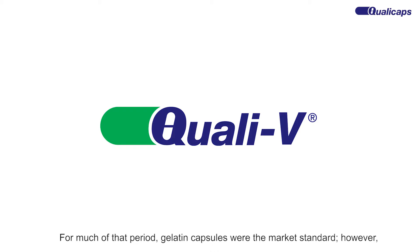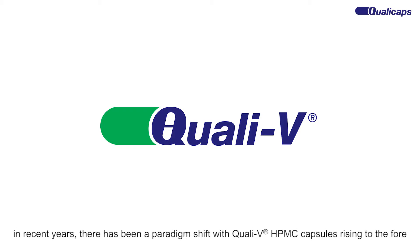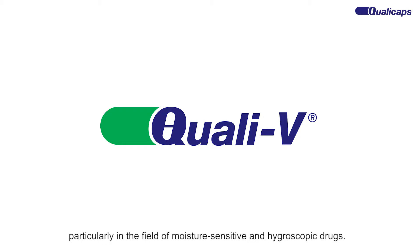For much of that period, gelatine capsules were the market standard. However, in recent years, there has been a paradigm shift with QualiV HPMC capsules rising to the fore, particularly in the field of moisture-sensitive and hygroscopic drugs.